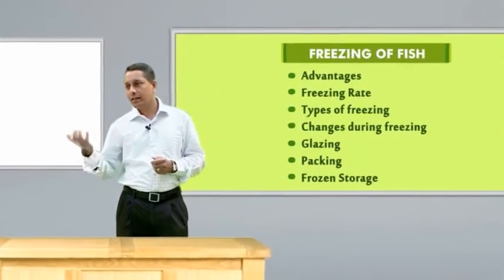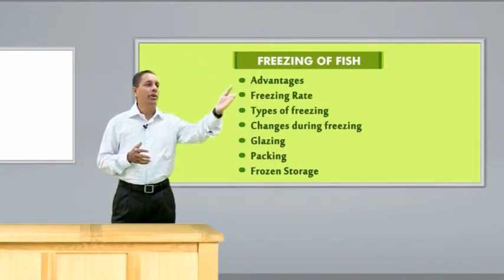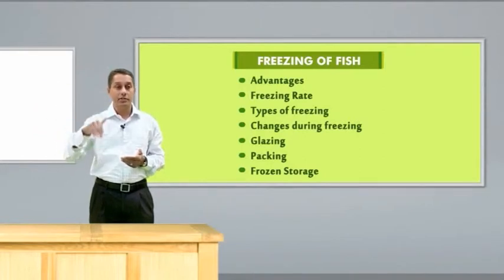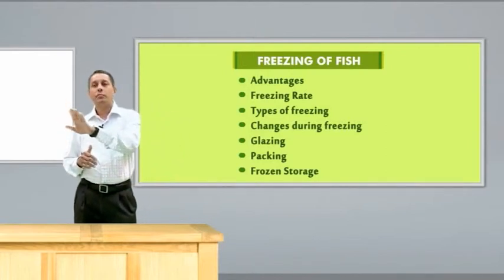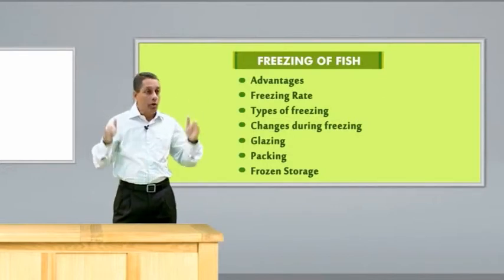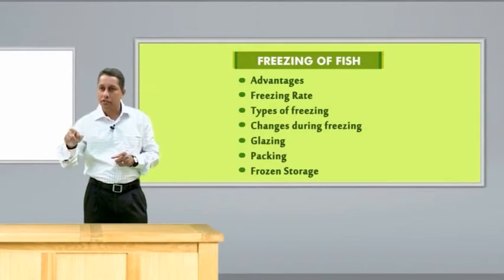In freezing, we are converting the water in the fish to ice. Using a refrigeration mechanical system, we reduce the temperature from the normal ambient temperature of around 28 to 30 degrees to below 0 — the freezing point — so that bacterial and enzymatic action will be reduced, and the fish can be kept for a longer time. We have to do quick freezing. If freezing takes place at a lower speed, the ice crystals will be very big and will damage the fish muscle, affecting the quality of the frozen fish.